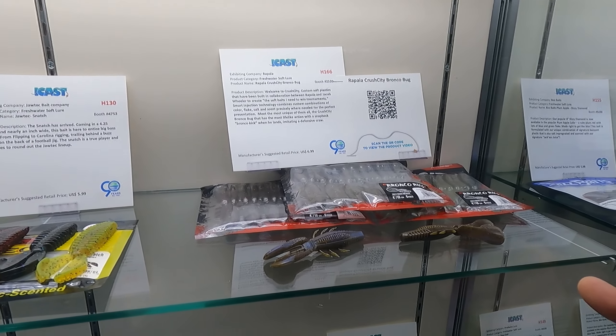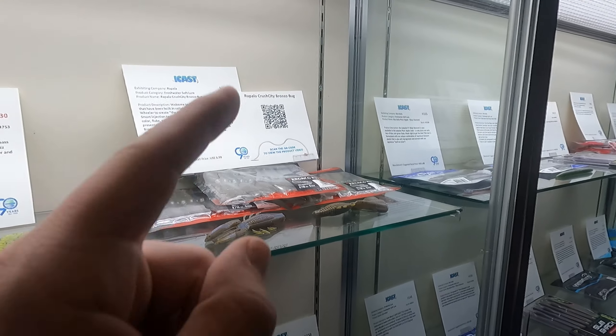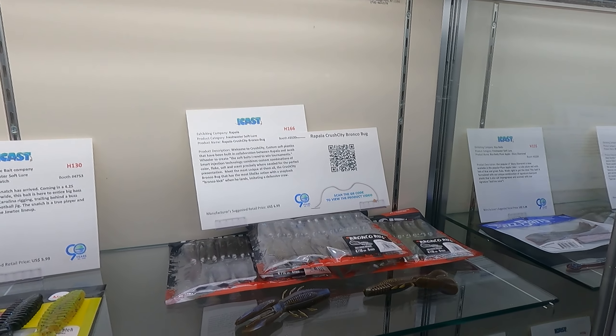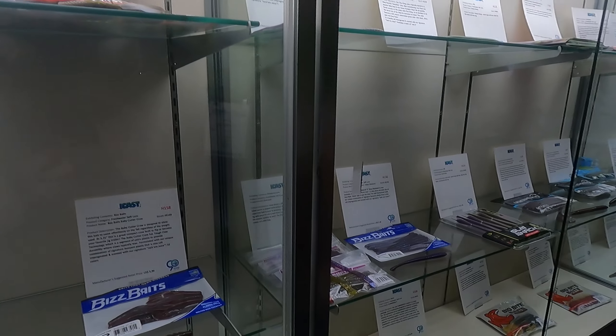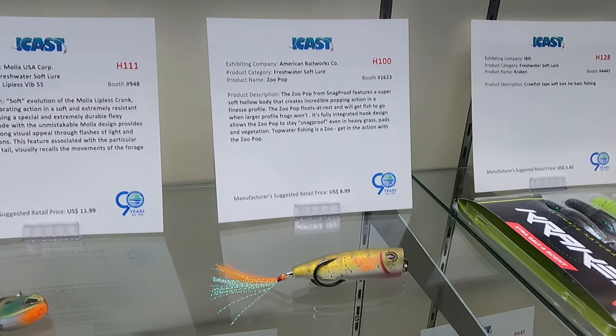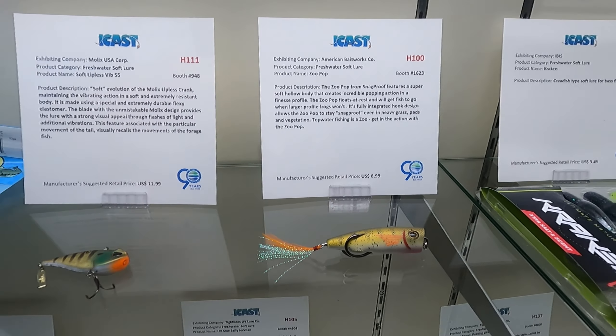Smash or trash? Another theft. I've got to say trash for our JDM friends. It will fish — that's not the question. The question is, is it a straight up theft? For me it is, so that is a trash. American Baitworks freshwater soft lure, a popper frog. Trash. It's the bait no one has to order. That's trash.